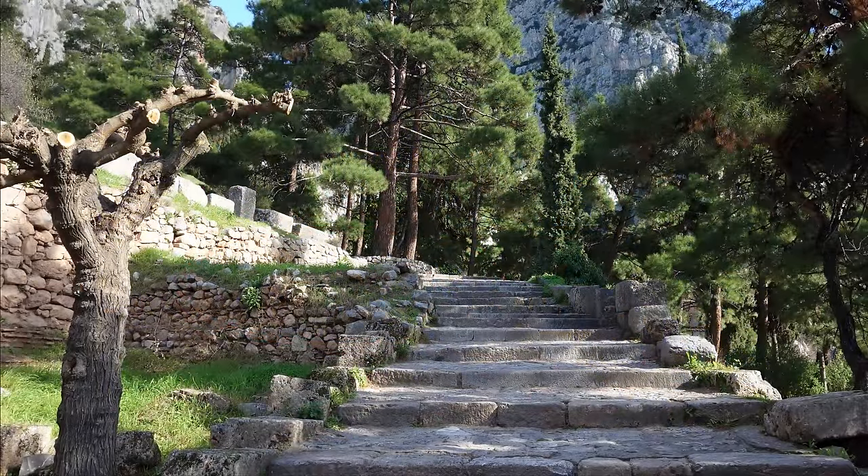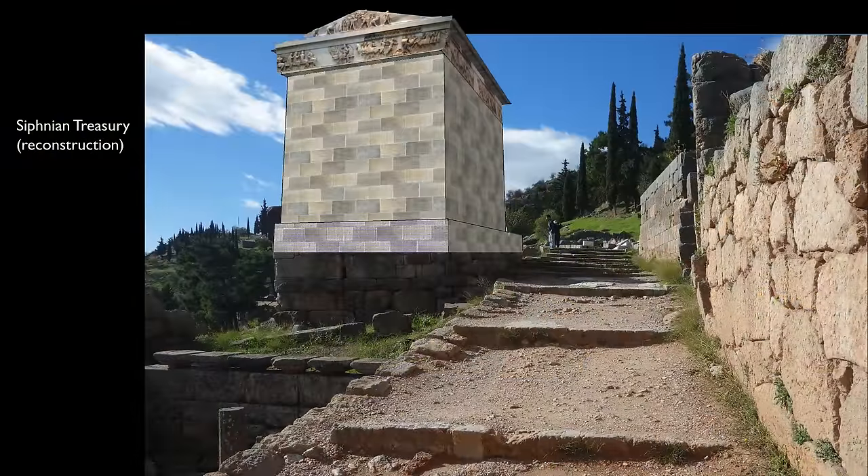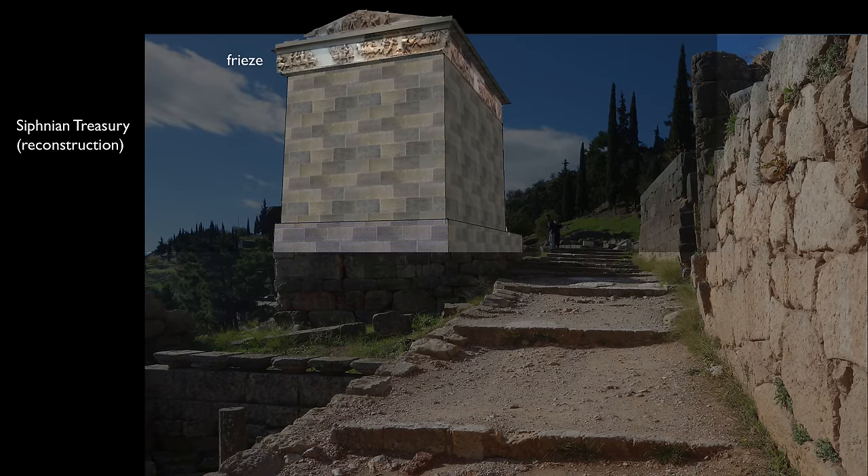When you walk up the sacred way — the pathway that leads up into the sanctuary — and you come to the Sifnian treasury, you first see its back or east side. The sculpture from the pediment and from that side of the frieze has been preserved. A continuous frieze around the treasury makes sense since this was a building in the Ionic style. Let's take a look at what that sculpture depicts.